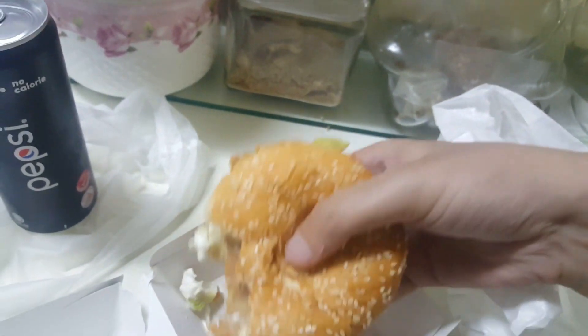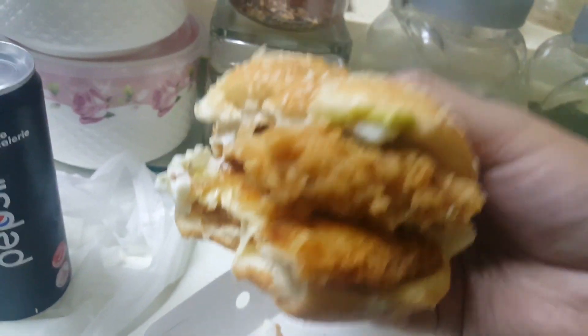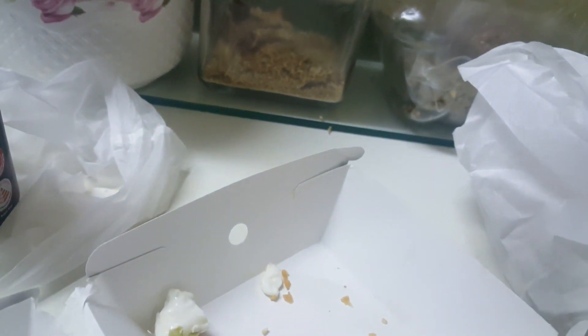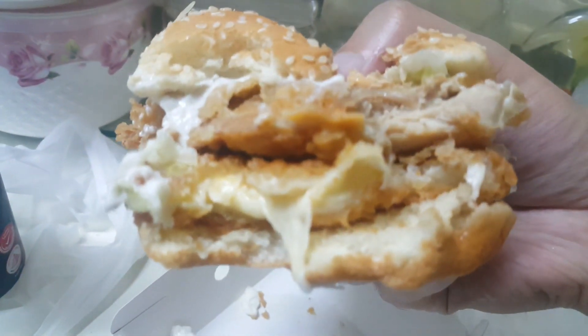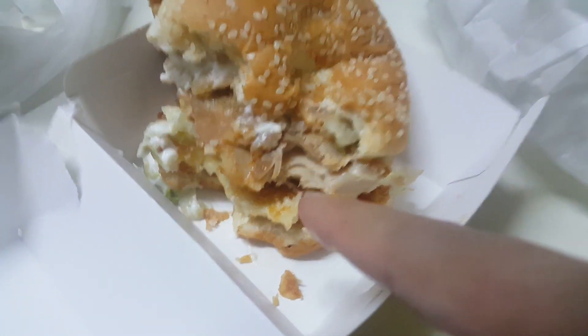So this is different — at least it doesn't taste like a typical Zinger burger. You can feel the cheese inside. One more bite!